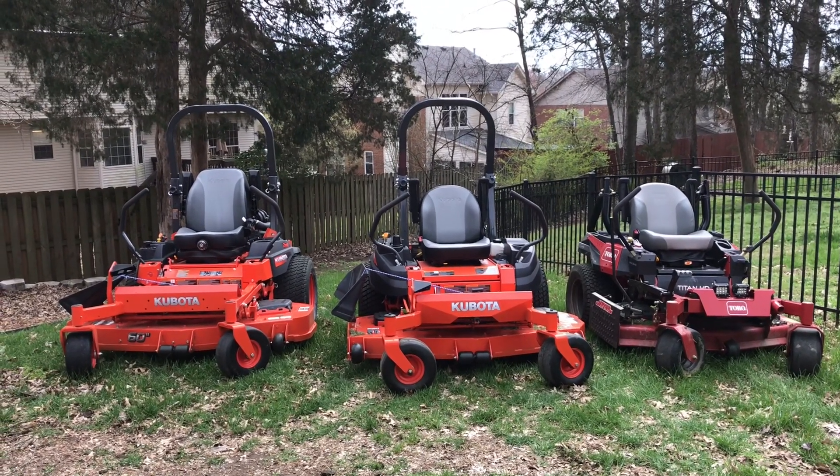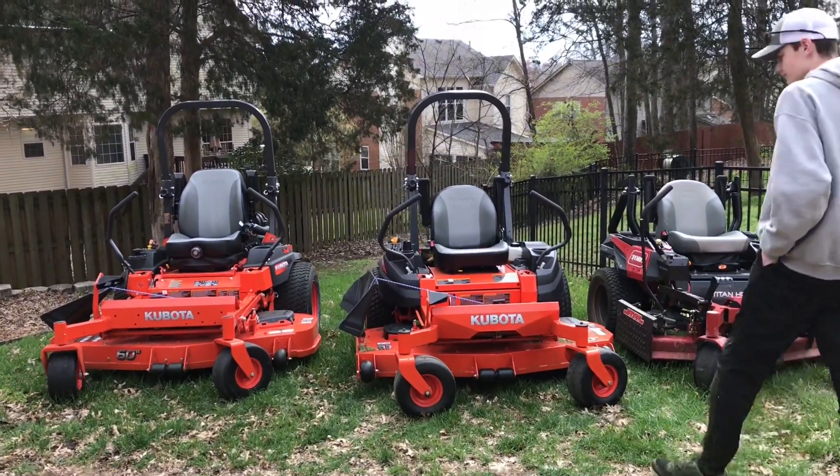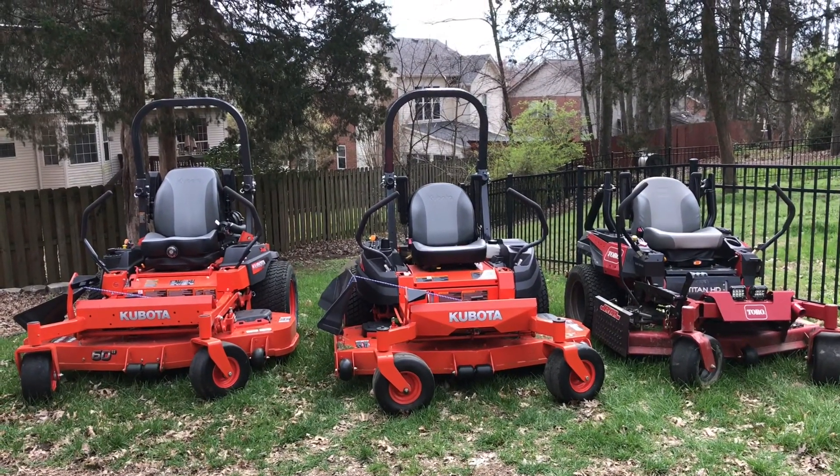All right guys, Luke Creamer here — Twin Trimmers. We're gonna do a comparison of these three mowers really quick. It's about to rain, but we got time. The Kubota's we're gonna take back tonight because it's gonna rain, but let's go ahead and get right into the comparison.